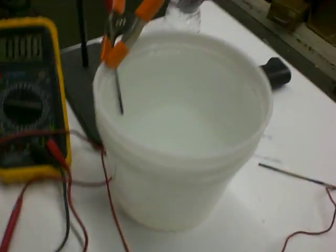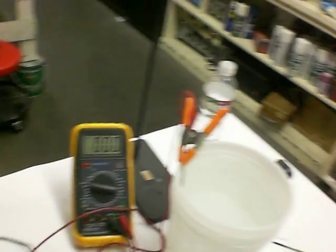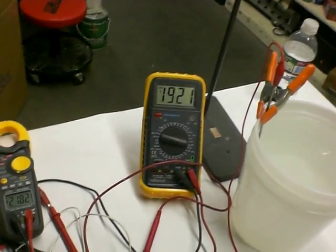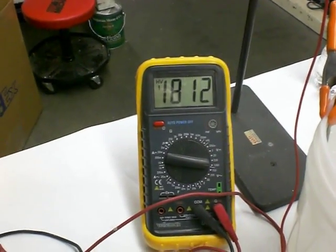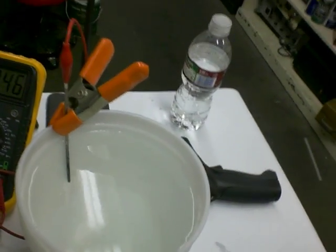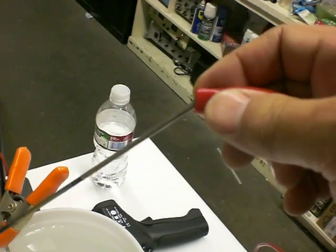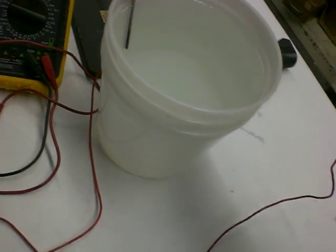I'm going to power us up here — it's going to be a little loud. Now look at the meter. We're generating 1,800 volts of high frequency radiant energy. I'm just using a test lead wire, nothing fancy — standard test leads.